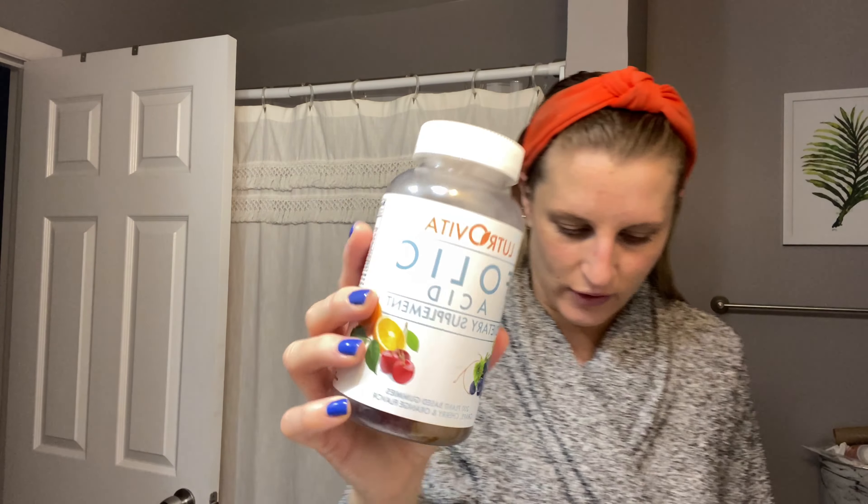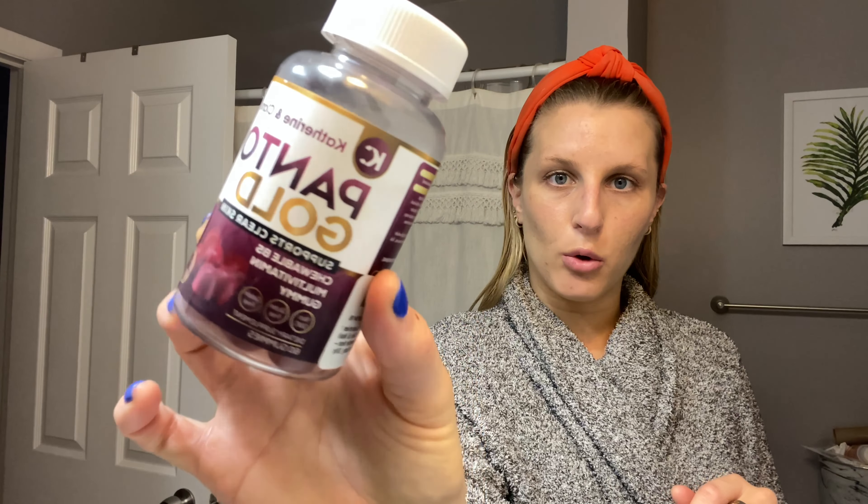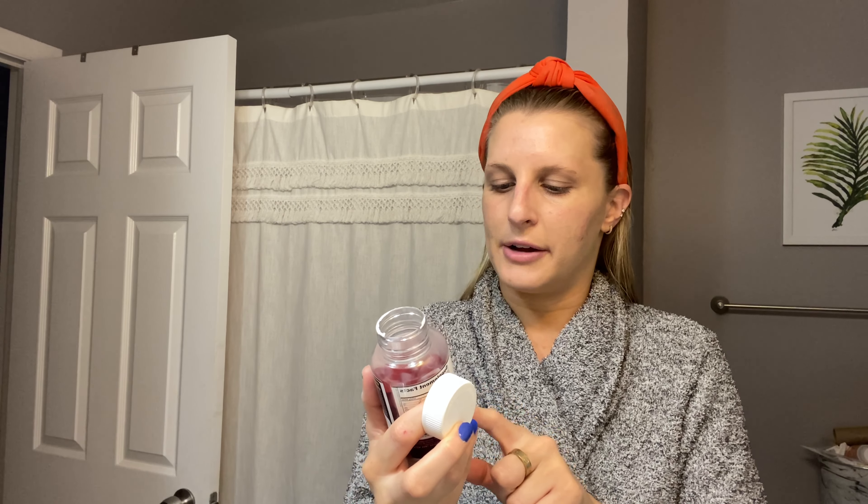First I'll show you what skincare I did this morning. I started with The Ordinary Alpha Arbutin 2% with Hyaluronic Acid, which is supposed to be good for hyperpigmentation. I have some right here on my forehead — it's dark, and especially when I tan without makeup it gets very dark. Then I also apply the Azelaic Acid Suspension, which is brightening for dark spots.